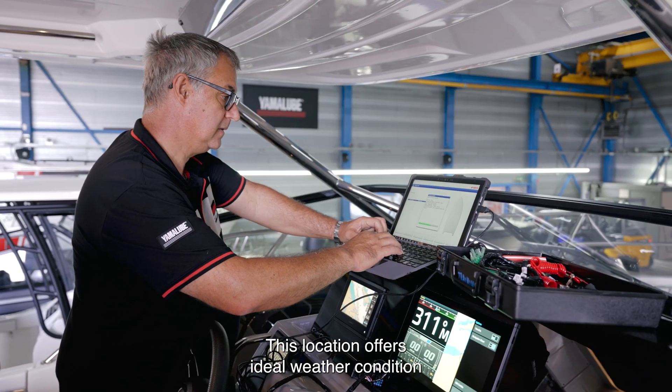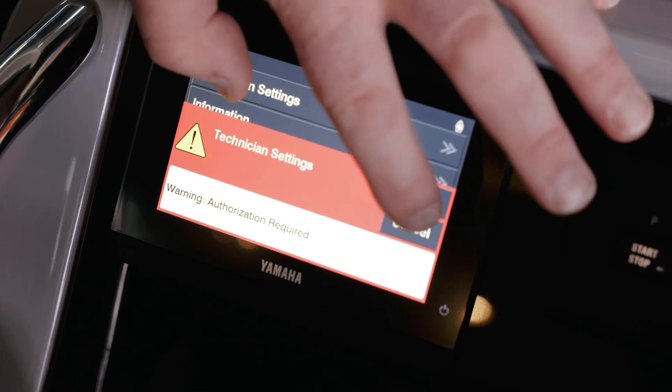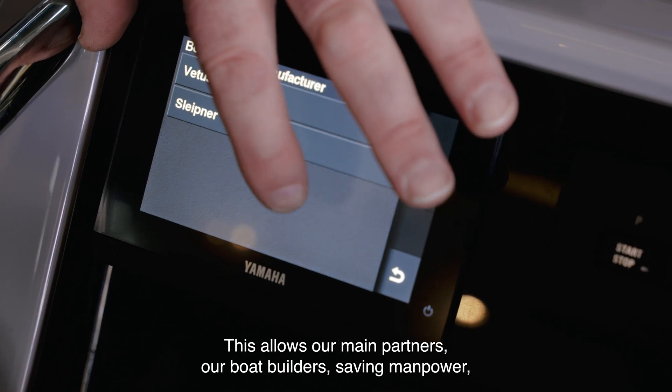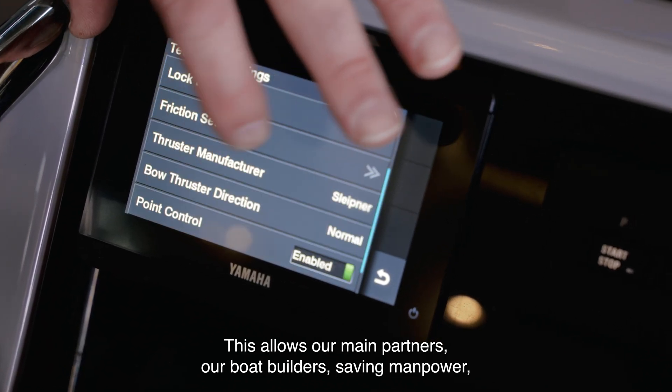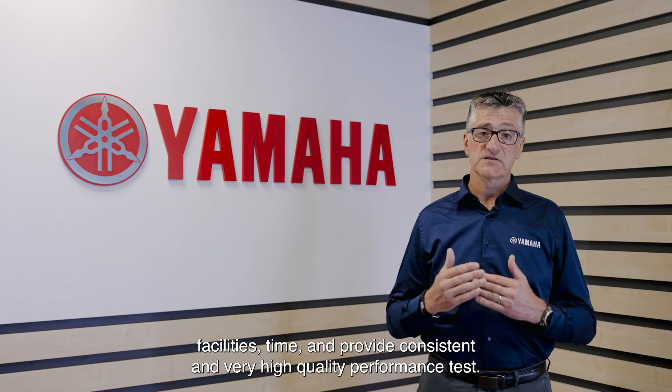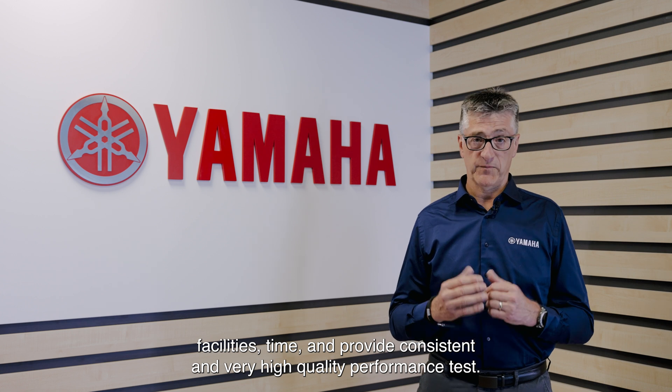This location offers ideal weather conditions for testing packages all year long. This allows our main partners, our boat builders, savings in manpower, facilities, and time, and provides consistent and very high quality performance testing.